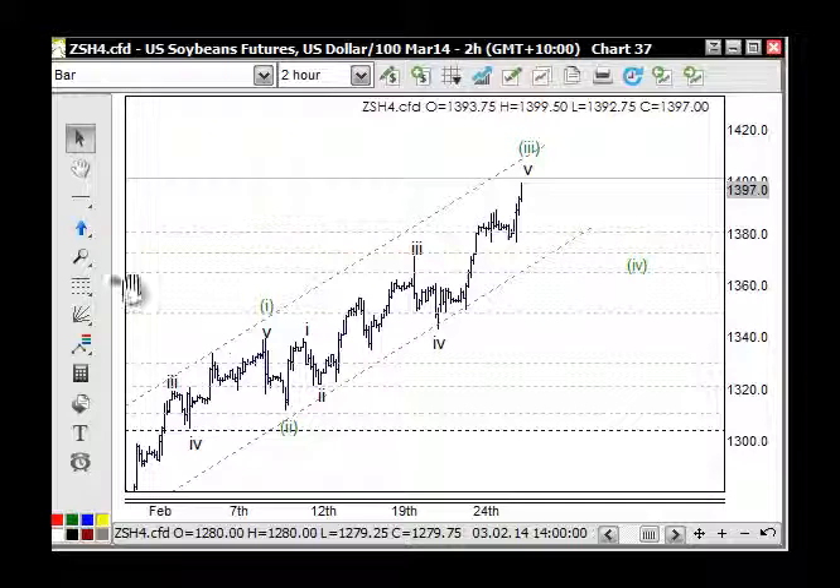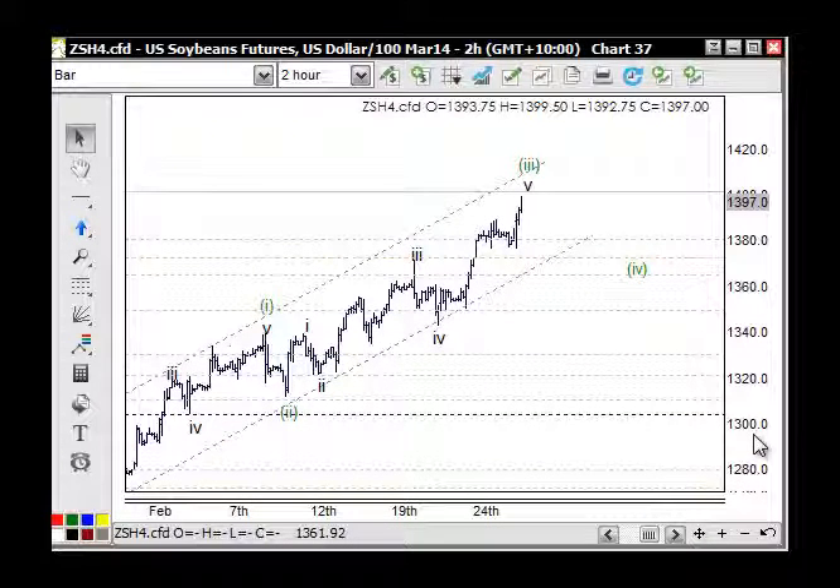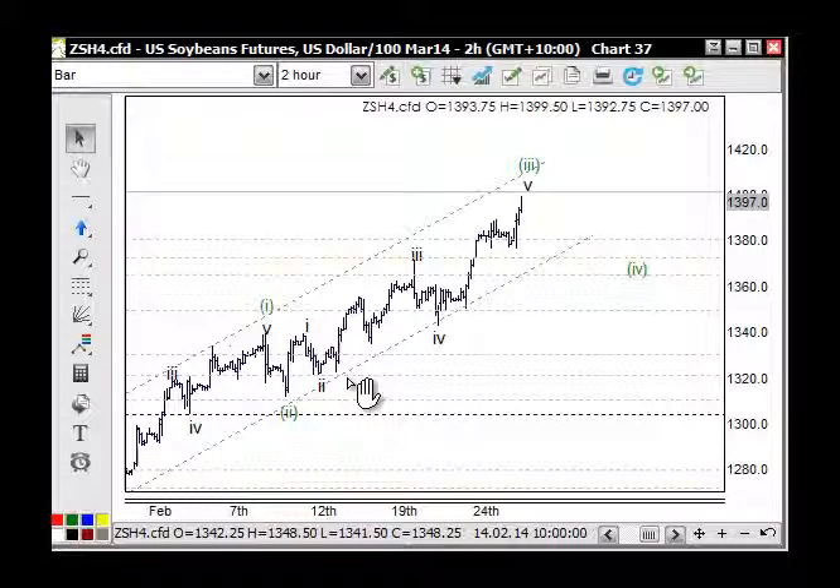The soybean market is on track. I may have adjusted the wave count recently, but we're looking for wave two here — the one, the two, and then one, two, three, four, and five for the third wave, the fourth wave here, then up for the fifth in five waves: the one, the two, the three, the four, and the five — coming in close to the 1400 which was our target for the top of wave three.